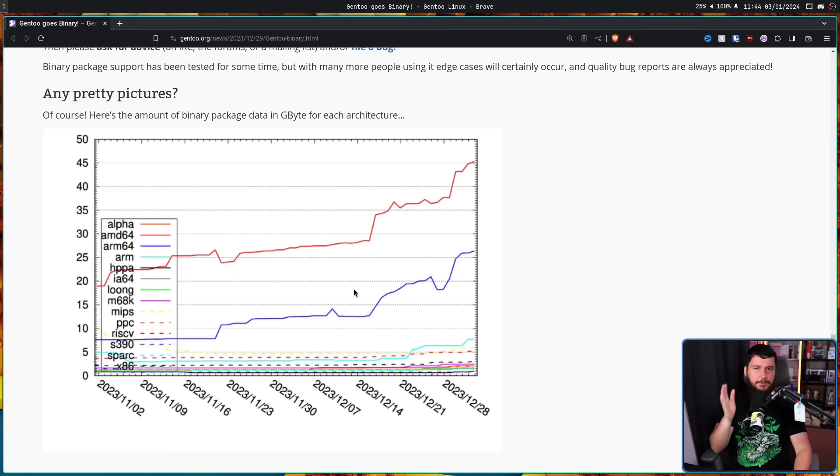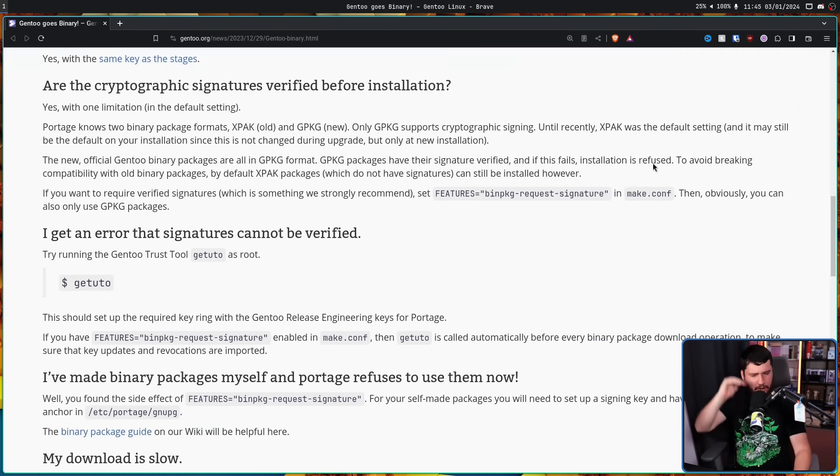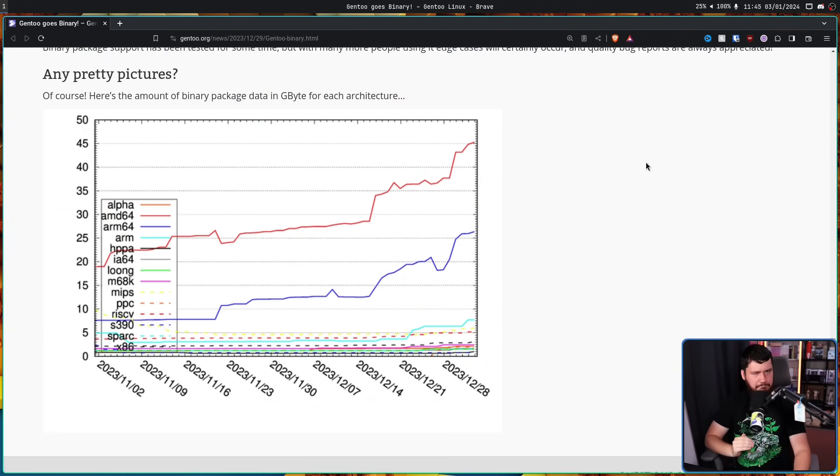There's a graph of packages being added into the repo. As of a couple of days ago, ARM64 was at about 27-28 gigabytes and AMD64 is a bit over 45. Other architectures are supported as well — things like x86, which is the 32-bit version of AMD64, 32-bit ARM, and many others, many of which you'll probably never touch. But if you have some weird Itanium 64 hardware sitting around, I guess you can install some binary packages.